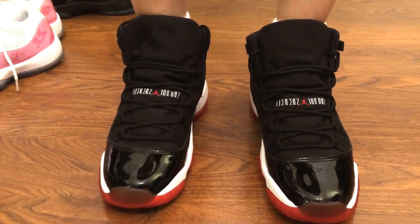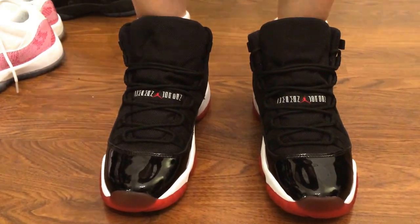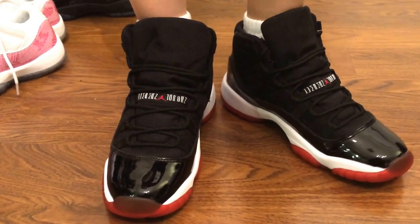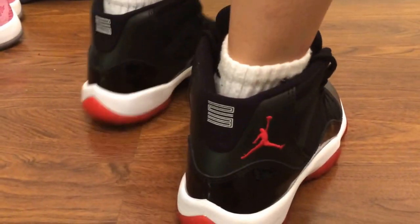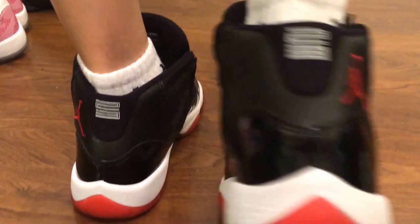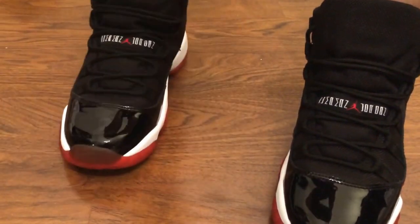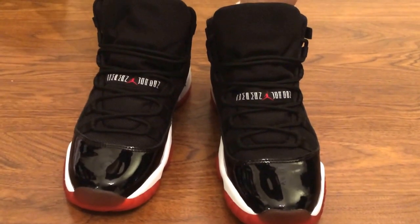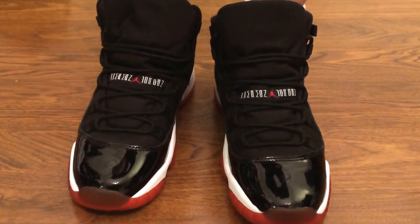This is the Retro 11 Bred on foot. Here's the front, the side, the back, the bottom. I like this a lot. Here's the other side, the inside of the shoes, and the last look at the front.